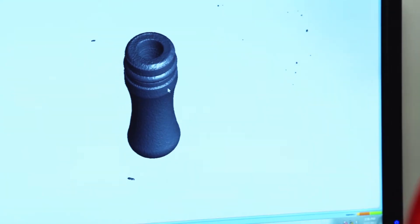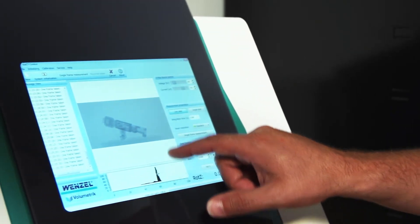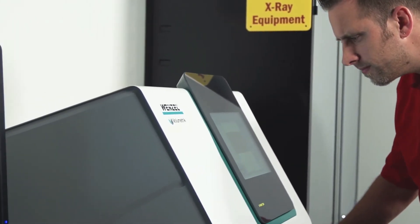The Wenzel Exact XS brings CT technology into a highly compact desktop design with a modern touchscreen monitor that makes computed tomography easy and affordable for a wide variety of organizations.